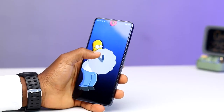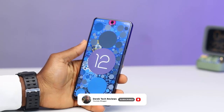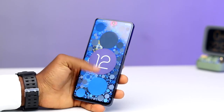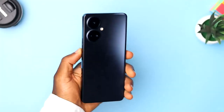On the software side, the Tecno Camon 19 Pro runs on Android 12 with HiOS 8.6 as Tecno's skin UI. They say it is upgradable to Android 13. So if you are getting this device to use for the next 2 to 3 years, you won't be losing out on any new Android features that come with each Android version.